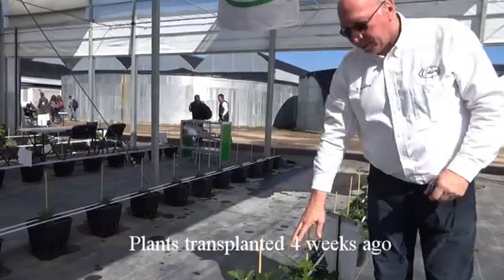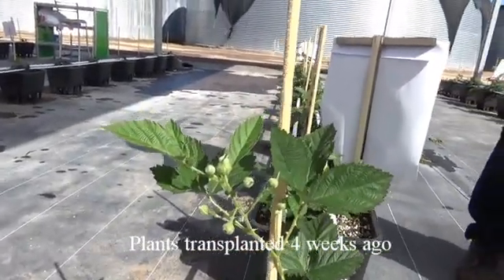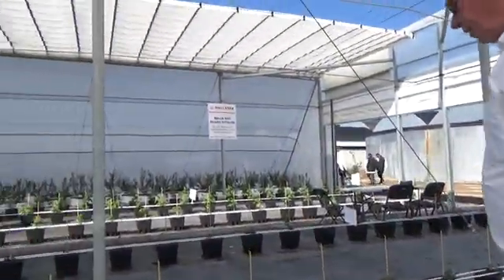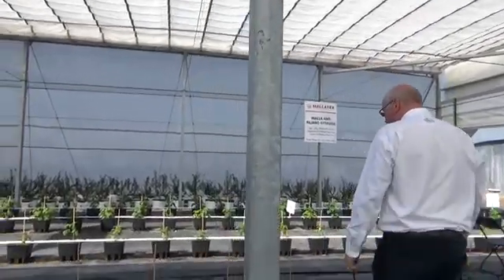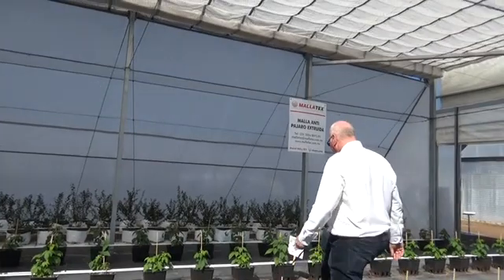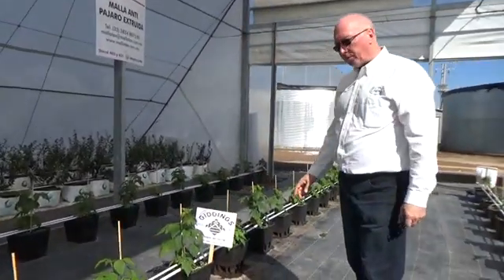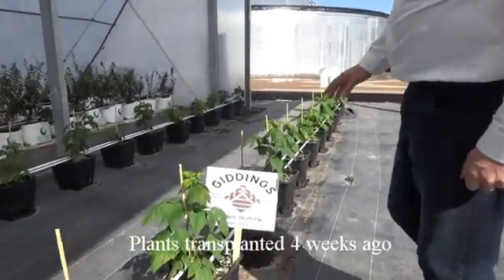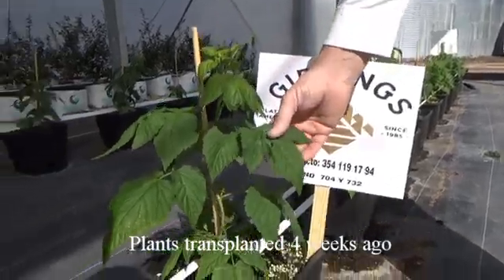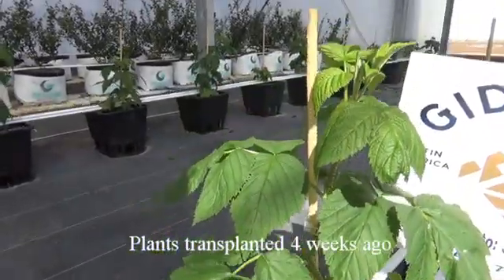This is the variety Ekepsalee from Giddings and you can see there's the first flower development. Over here we have the raspberries, which are also from Giddings — it's the variety Evita. Last night there was a lot of condensation on the roof because of the extreme cold temperatures, but you can see that the leaves are very dry and there's no foliar disease.